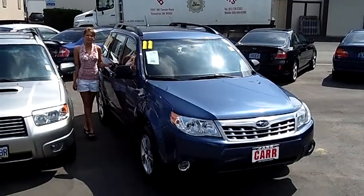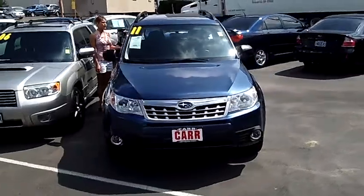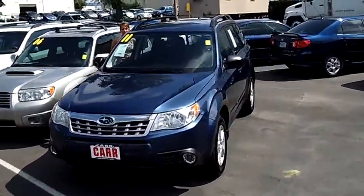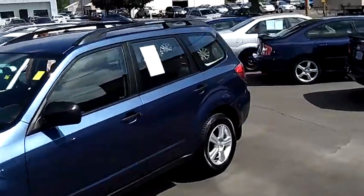Hi, this is Lacey. I'm here at CarSubaru in Beaverton. Thanks for clicking on that link. This is your virtual tour of the 2011 Subaru Forester 2.5X Sport Utility. The stock number for this vehicle is S121-063A.